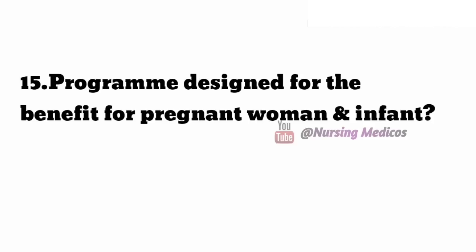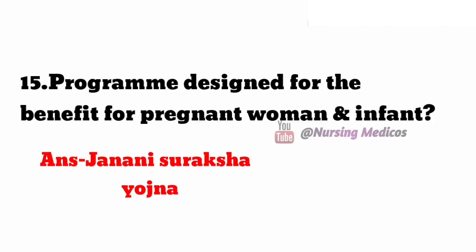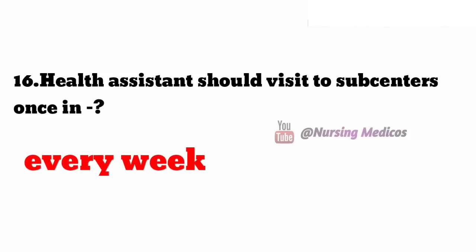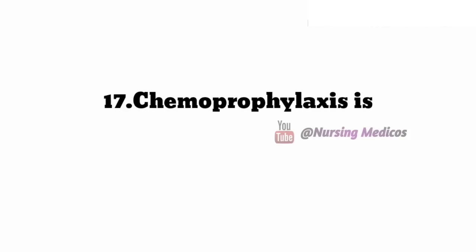Fifteenth one: program designed for the benefit of pregnant women and infants — answer is Janani Suraksha Yojana. Sixteenth one: health assistant should visit the subcentre once — answer is every week.